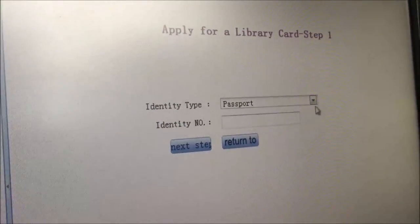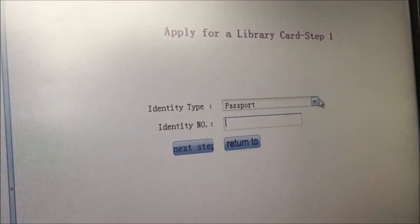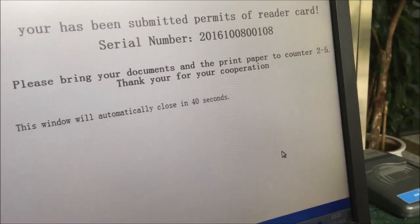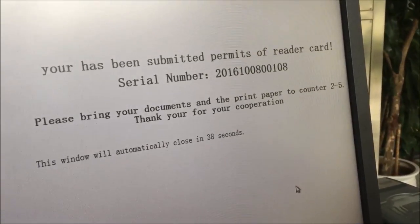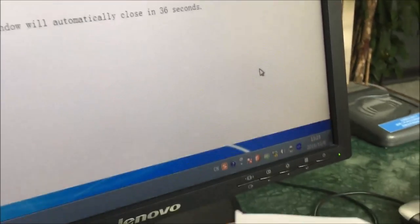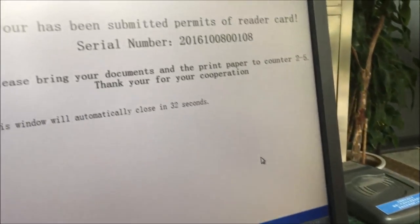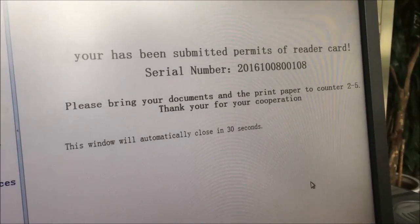You put your info in — of course we're not going to show or film that part. We filled out some really basic information, they give us a serial number and a little receipt. You get the receipt, take it to the counter, and we'll let you know what happens.